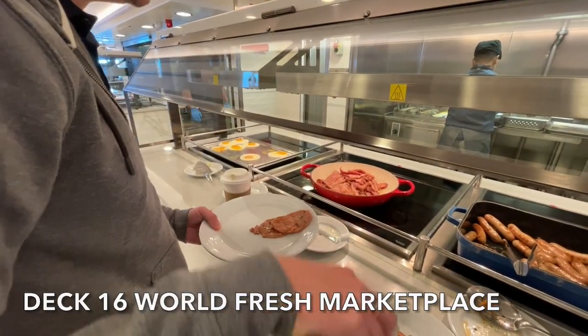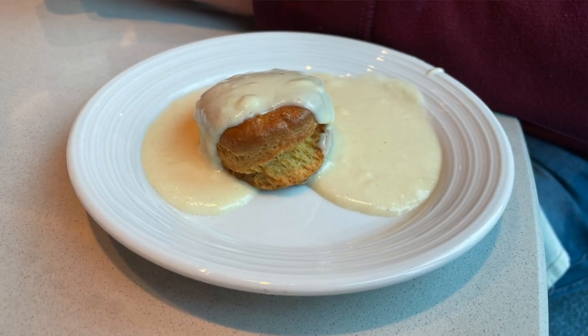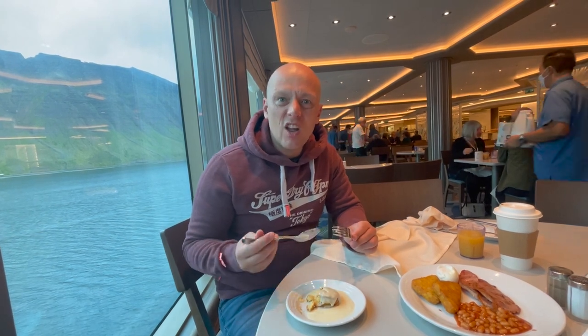This morning we got up quite early because we had our first tender experience coming up. But first we had to head for breakfast. I had hash browns, bacon and beans. In the buffet they had biscuits and gravy, which I'd seen on the telly but never tried in real life. They were like breaded scones with a white sauce - not sweet, not savoury, quite strange. I had a few bites but I don't think I'd have it again, though it was a good little experience.